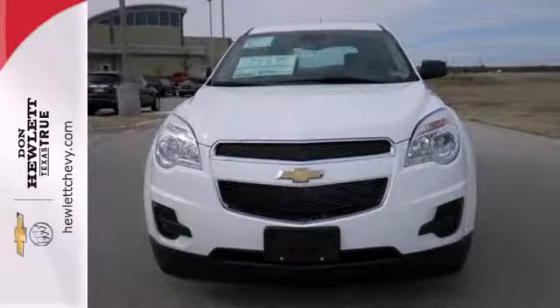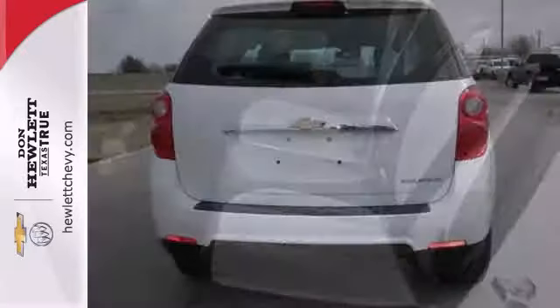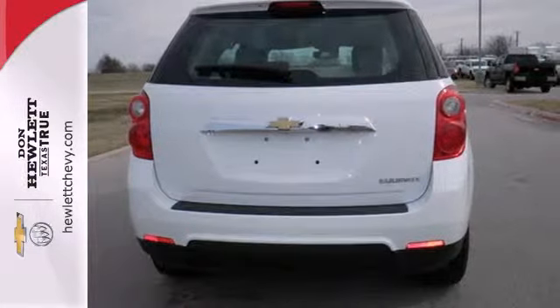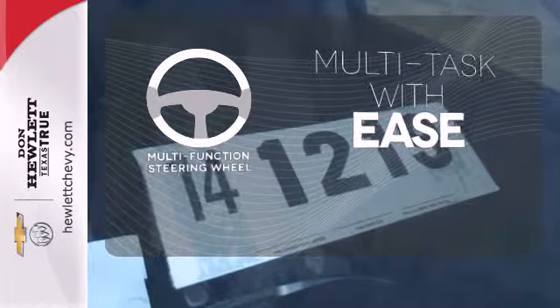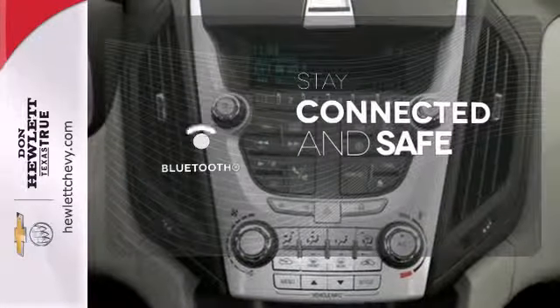The steering wheel mounted audio controls, remote keyless entry, and speed control are handy. The emergency communication system, fully automatic headlights, and multiple airbags offer protection against the unexpected. A multifunction steering wheel makes multitasking a touch easier. Bluetooth wireless technology keeps you in command and in touch.